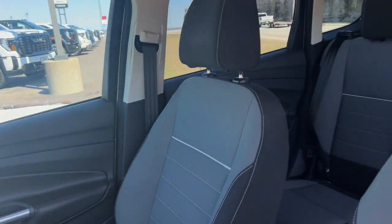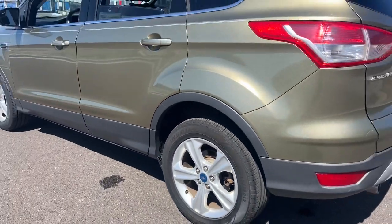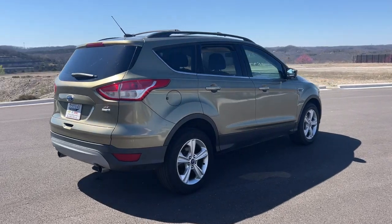These are just some of the great options this vehicle comes with: keyless entry, four-wheel drive, fog lamps, satellite radio, steering wheel audio controls, aluminum wheels, Bluetooth connection, stability control, rear spoiler, traction control.